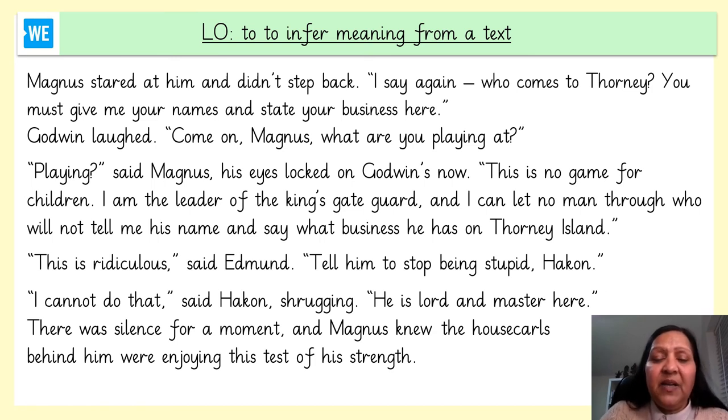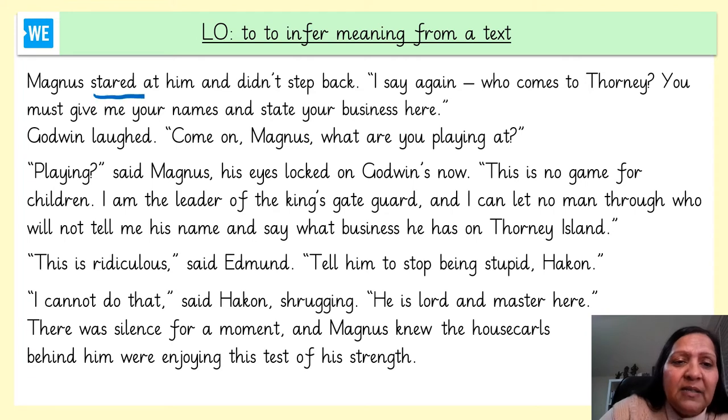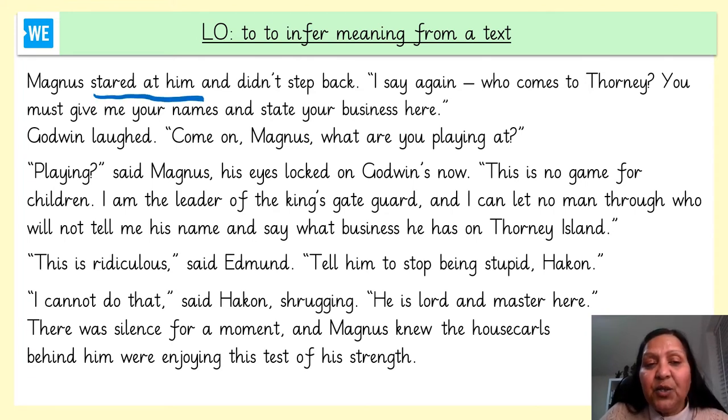Magnus stared at his brother and didn't step back. 'I say again, who comes to Thorny? You must give me your names and state your business here.' By staring, Magnus is causing tension between himself and his brothers — he's shown his authority and strength. So I wonder how his brothers would be feeling. Godwin laughed. 'Come on, Magnus. What are you playing at?' Godwin still thinks it's a little bit funny and that Magnus is joking about.